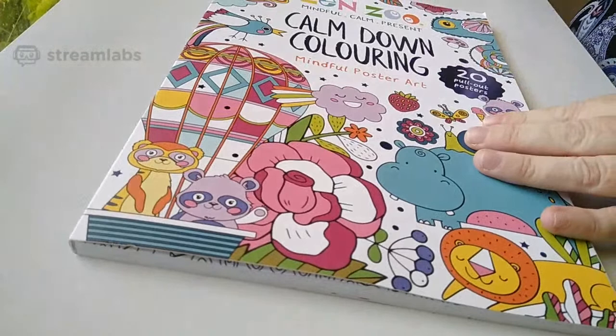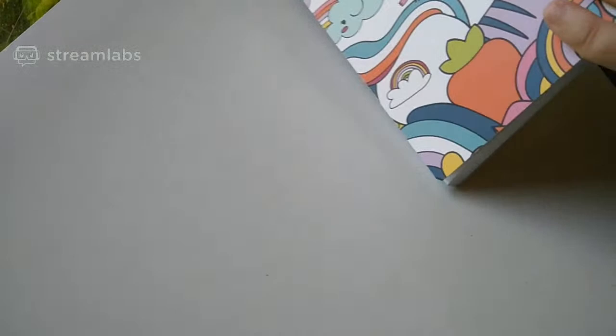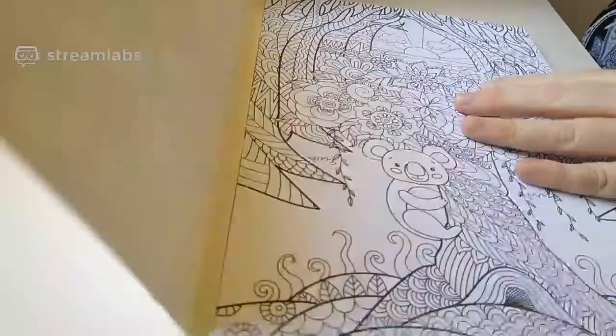So this is Zen Zoo, Mindful Calm, Calm Down Colouring, Mindful Poster Art. Do we have an illustrator? It's written on the side — on the back. So it's still Lake Press — they must be bringing out all these books. I can't see an illustrator for this one specifically, but it's a good book.